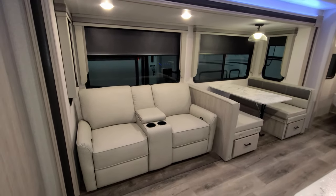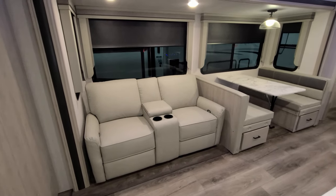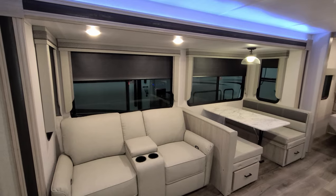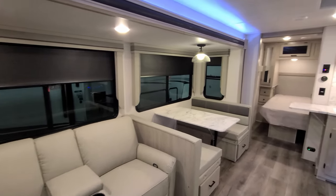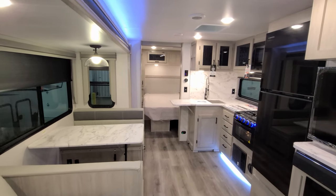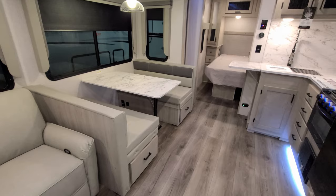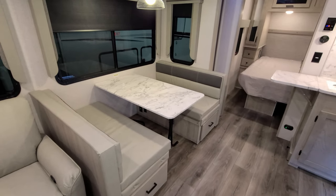This one was ordered with the theater seat feature. Directly across from the TV area you have big windows overlooking the back side of the RV — deep-tint safety glass windows with pull-down roller shades. You also have a traditional booth dinette with drawers under each side, and it will make into a bed. There are electric outlets and USB charger ports under there as well.